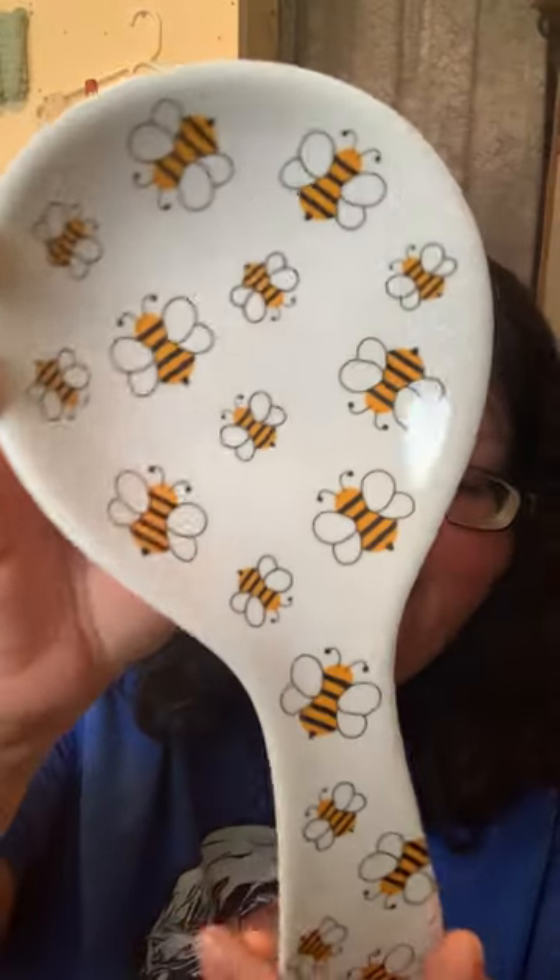The next gift from HomeGoods was a bee spoon rest — look how cute these little bees are! It also had a Ross label priced at $3.99. My mother-in-law cooks constantly and always leaves a mess, needing to set things down quickly. I thought the spoon rest would be perfect for that, or she could use it for a craft project. Either way, there are bees on it and she's obsessed with bees, so we went for it.